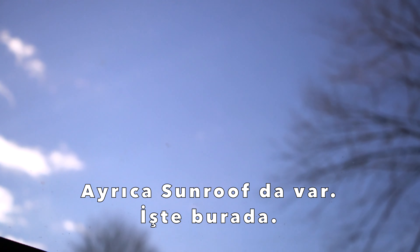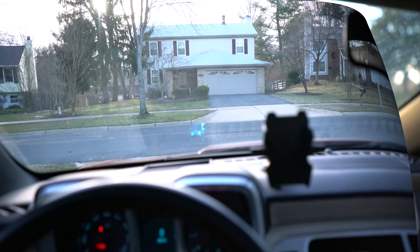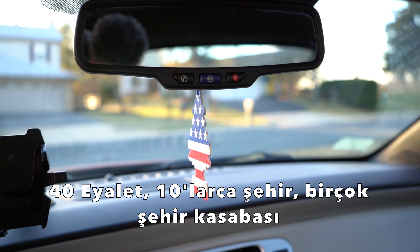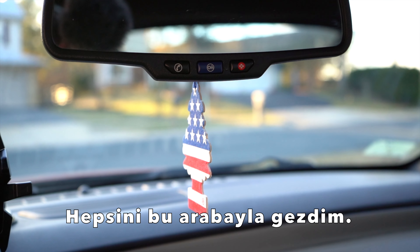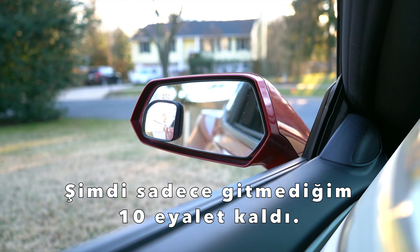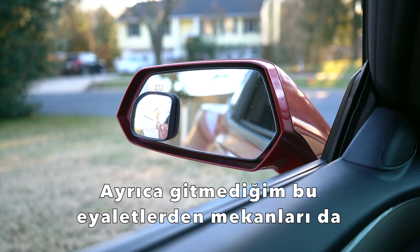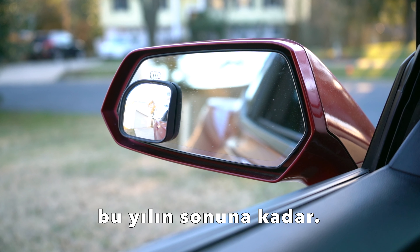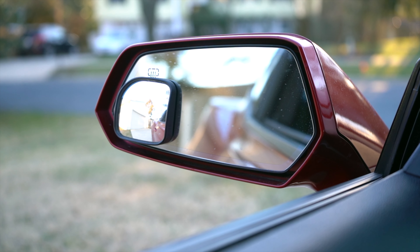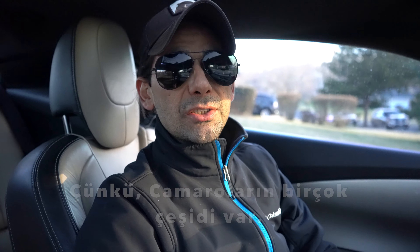I also have a sunroof — it's a beautiful day out and I can let the sun in. I've visited 40 states, tens of cities, many small country towns, national parks, and state parks with this car, and I already have many memories with it. I only have 10 more states to go, and my goal is to finish visiting all 50 states by the end of the year. So many more trips are coming.